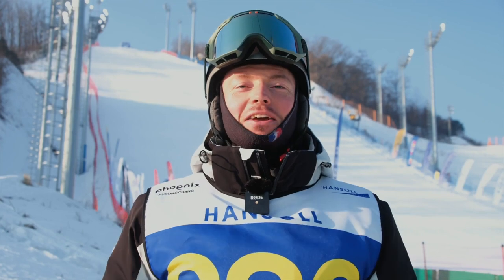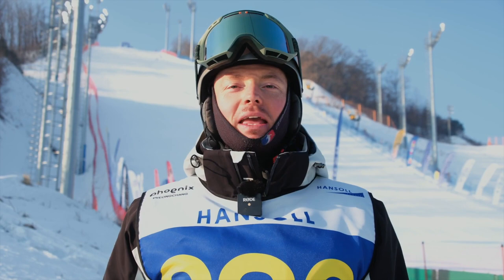Good morning YouTube. Welcome to the Hanseul technical ski competition. I'm here in Phoenix Park and it's the beginning of this incredible technical event.